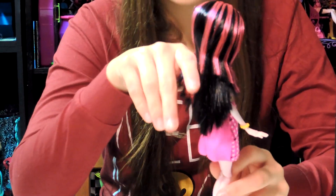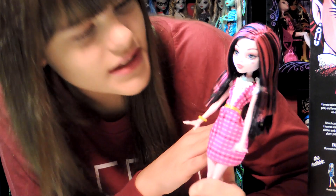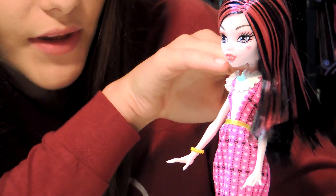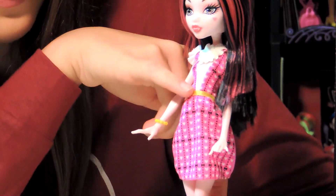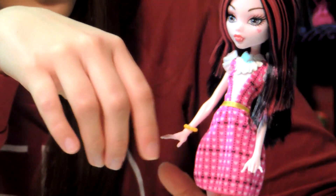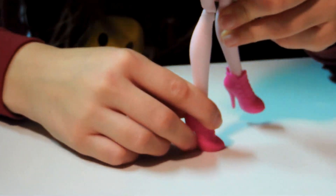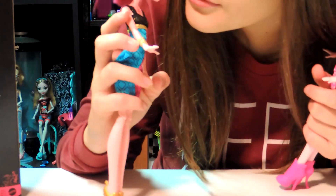Here's Draculaura — she has the same joint limitations as Gigi. Her hair is black with pink highlights on top. She has pink eyeshadow and soft pink lipstick. She has a little white necklace-type thing with a bat on it. Her dress is pink with a yellow or gold belt, pink hearts, and little black bows. She has a yellow bracelet, and her shoes are pink boot heels. I also forgot to mention Gigi has a bracelet that looks like a snake on it.